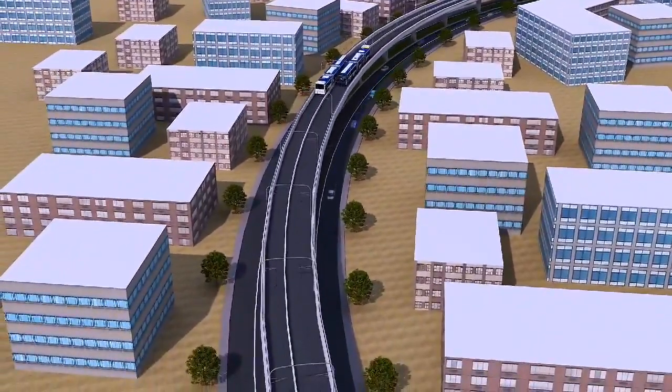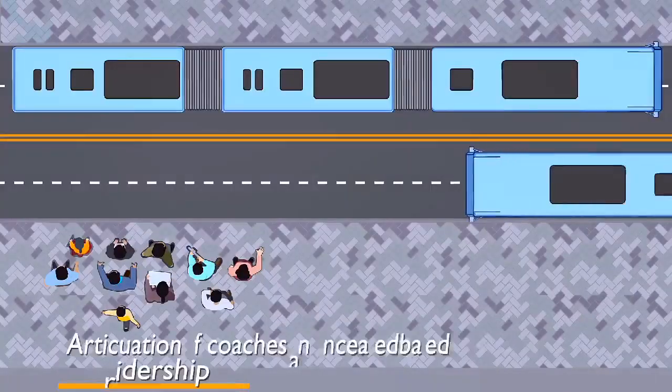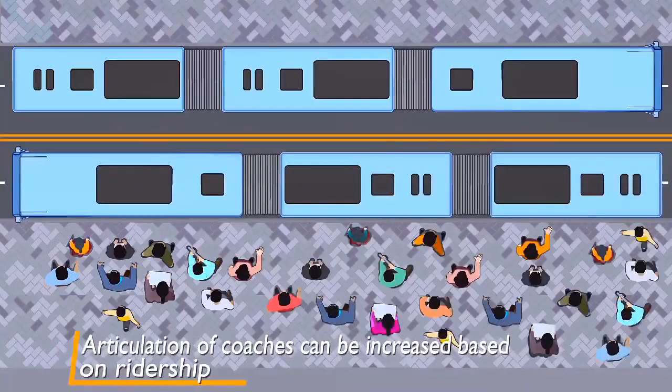Its sharp curves are suitable for the narrow roads of tier 2 and tier 3 cities. Articulation of coaches can be increased based on ridership.